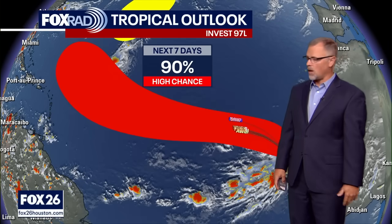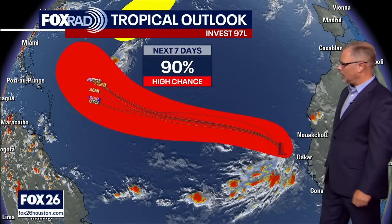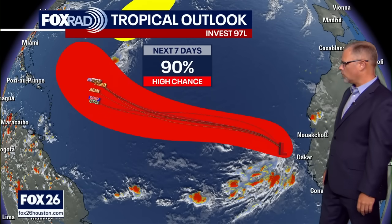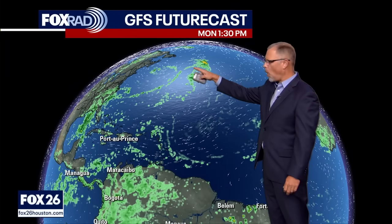Things are increasing as we move through. By the time we get to Tuesday or Wednesday, I really do think we're going to be talking about a tropical system — at least a depression, maybe a tropical storm. Indications are this is headed on its way to be the first hurricane of the 2025 season.